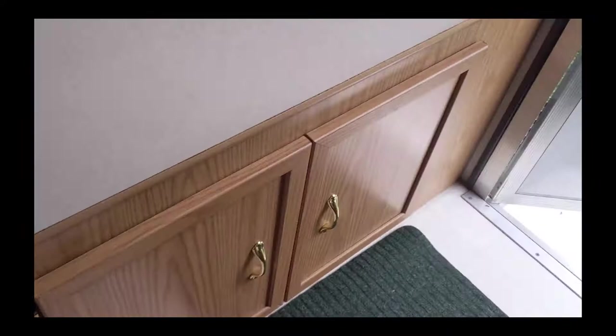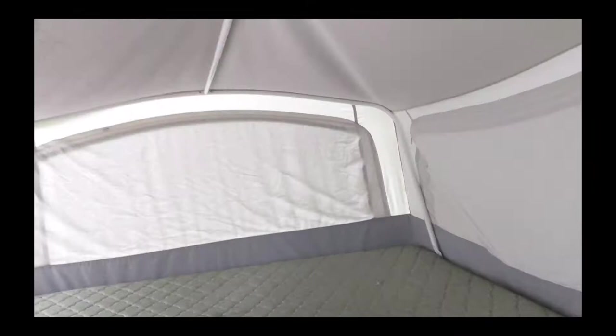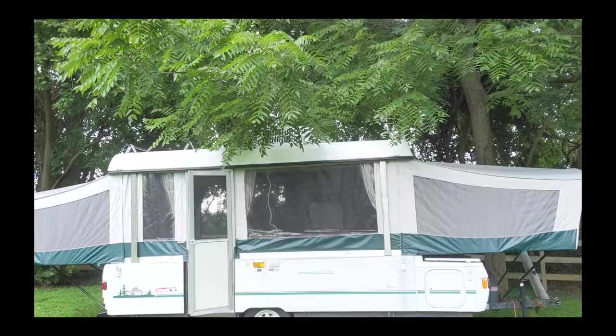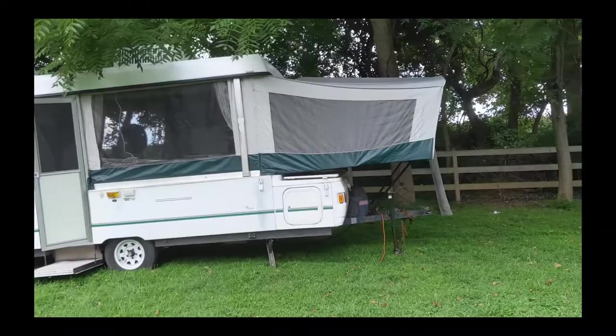That's pretty much the inside. Let's hop outside and take a peek. It does have a canopy that goes up at the top and comes out — I just have the canopy open. I think this weighs about 2,700 pounds when you're towing it, and it holds 30 gallons of water if you were going to do that.